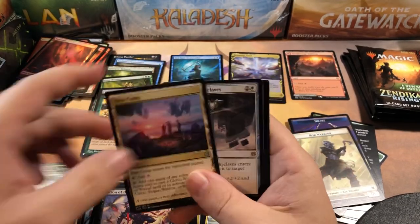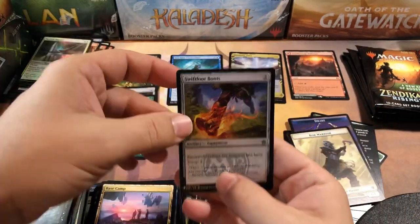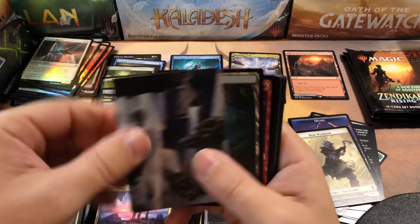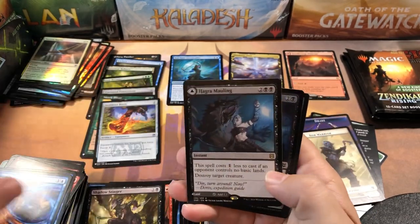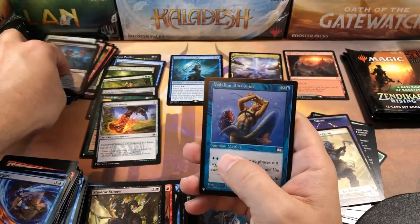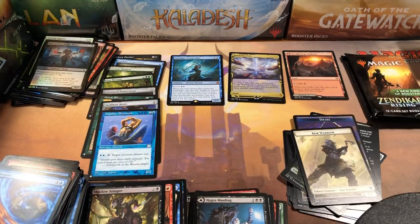Unless every single pack left has a mythic and an extra pathway, this is going to be a terrible box. I don't even get it. Swiftfoot Boots — there we go, decent little couple-dollar card. The Masters 25 uncommon. I'm sorry guys, I'm sorry you had to watch this. Hagra Mauling — good card, not great — and a Vodalian Illusionist from Weatherlight. Three packs left and we only have one mythic and one pathway.